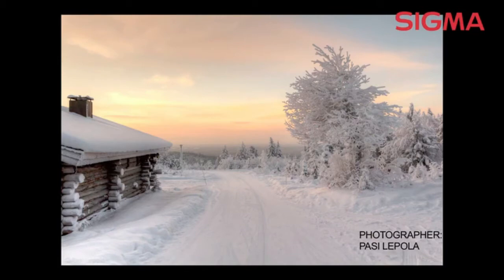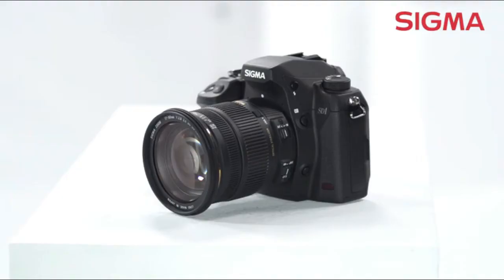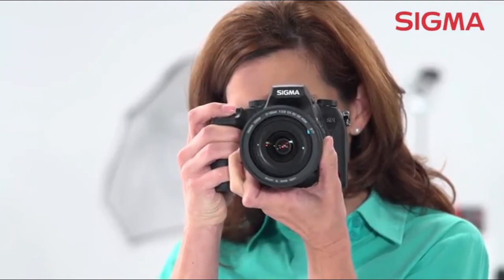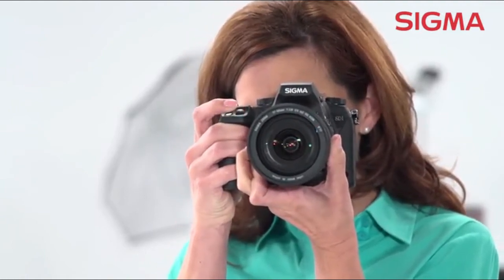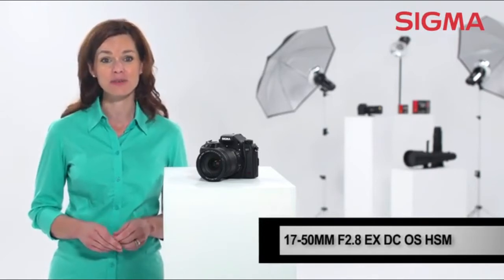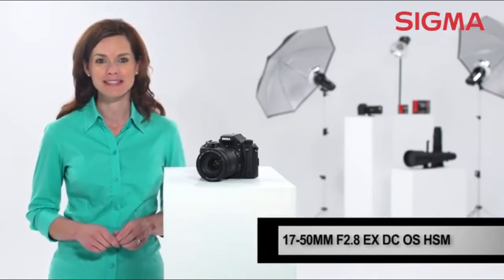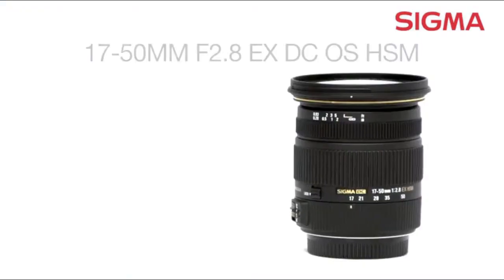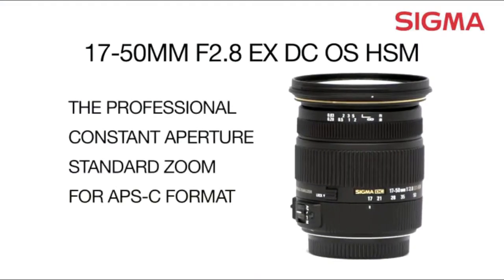Whether you're already a working pro, an aspiring student, or an ambitious enthusiast, the 17-50mm f2.8 EX-DC lens from Sigma is a fantastic step up in overall image quality and performance. When you need professional quality from a fast, constant aperture standard zoom designed specifically for APS-C DSLRs, this is the lens for you. Explore the possibilities with Sigma.